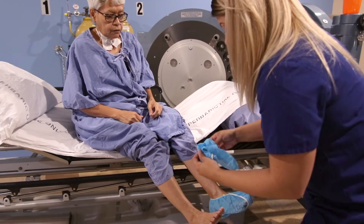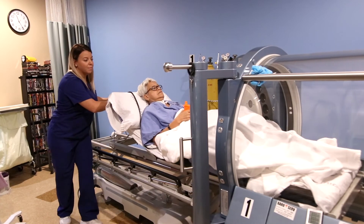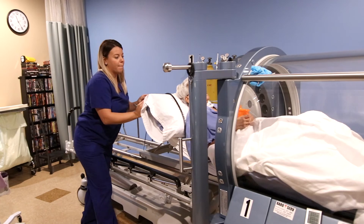Diabetic foot ulcers that meet certain criteria are covered by insurance for treatment utilizing hyperbaric oxygen therapy. Hyperbaric oxygen is very beneficial in wound care — all wound care — but specifically with diabetic foot ulcers.